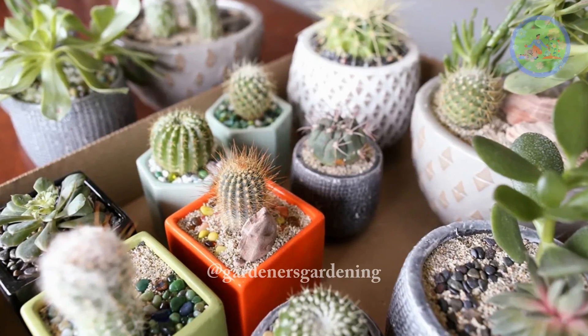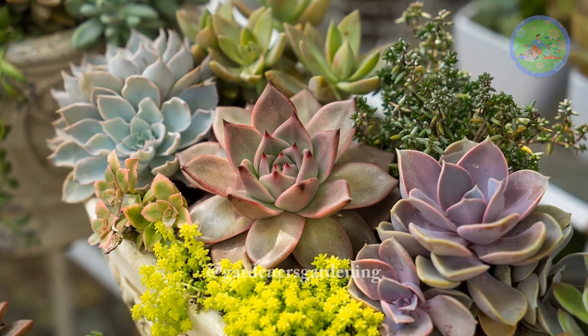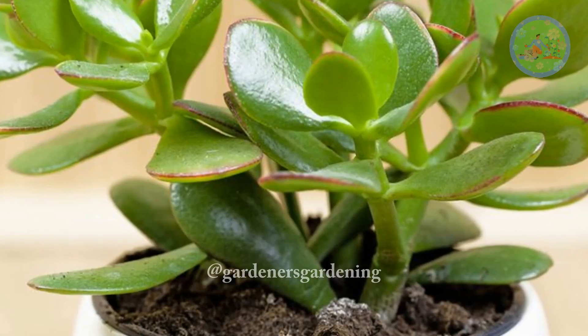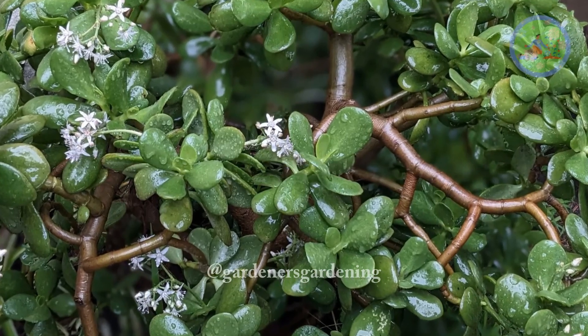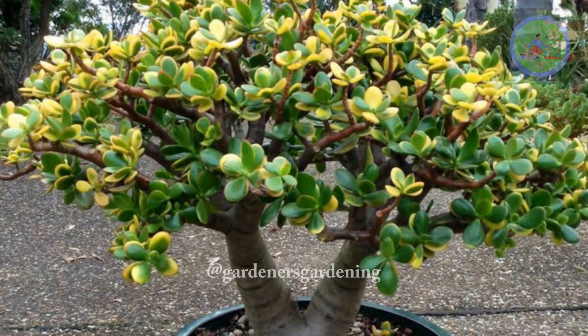Succulents and cacti are hardy plants and they also live long with little care. There are hundreds of options to choose from, and each is unique. One of the longest-living succulents is the jade plant — it can reach 20–100 years, since they are constantly propagating themselves. So, succulents and cacti can live forever.